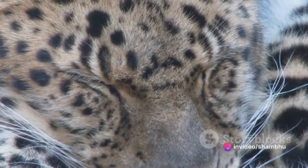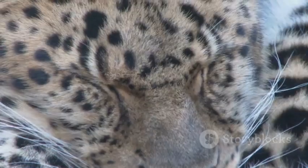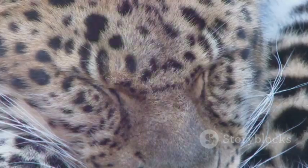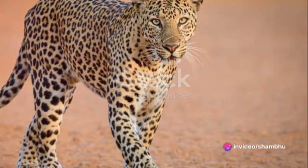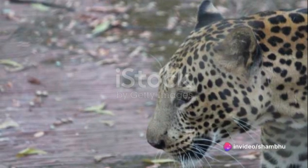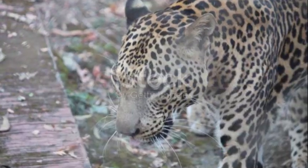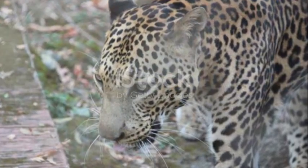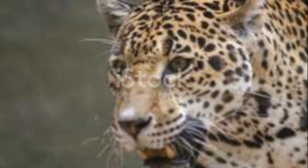In the leopard, we see speed personified — a testament to the marvels of nature. As we've explored the leopard's speed, we've discovered it's more than just a number. It's a story of survival, adaptation, and the relentless pursuit of life. It's a testament to the incredible power and beauty of the natural world, reflected in every powerful stride of this magnificent creature.